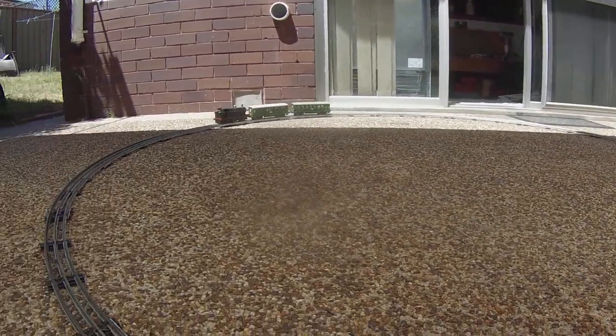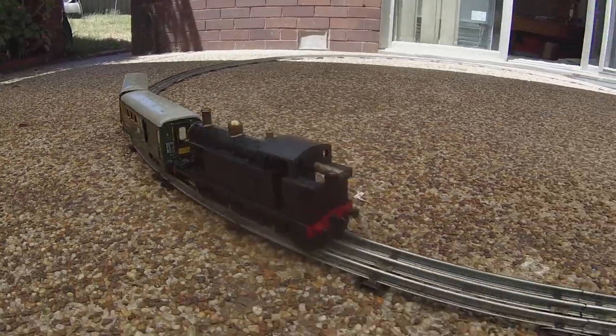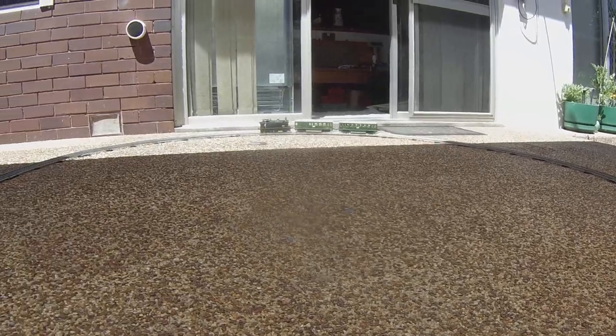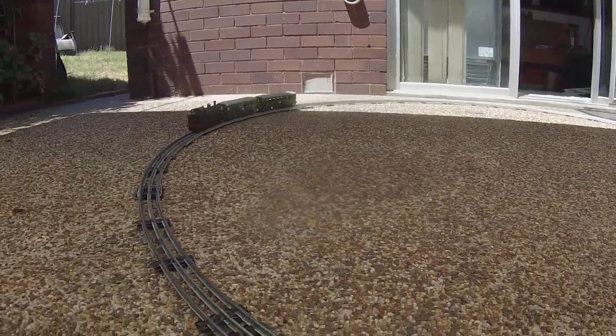Great little loco. Wouldn't run in forwards — seems to wheelie. First time on the 10-track. Good little loco, very well made.